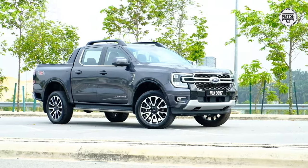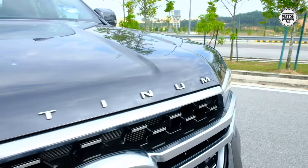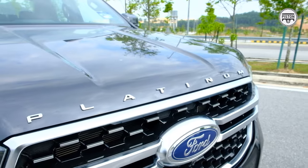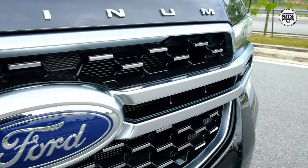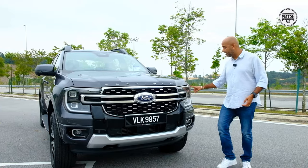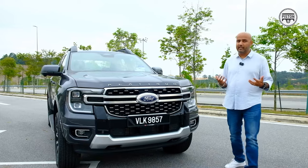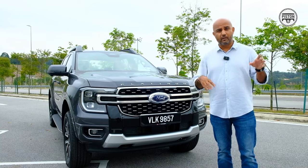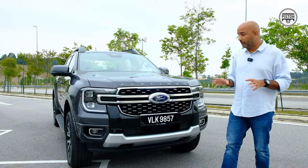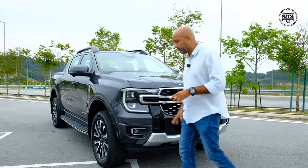From the outside it looks like a typical Ranger. The distinguishing parts are this Platinum badging, this satin-silver finish across the grille — very nice, very premium. You get the C-clamp daytime running lights and matrix LED headlights — they illuminate automatically and light up road signboards. You also get a gloss black finish over here.